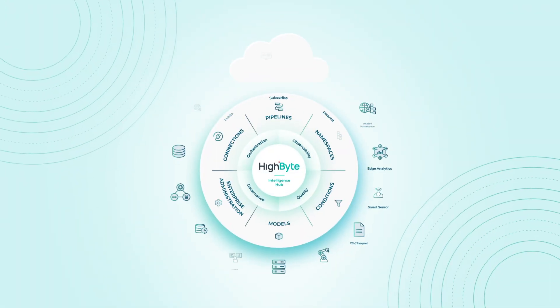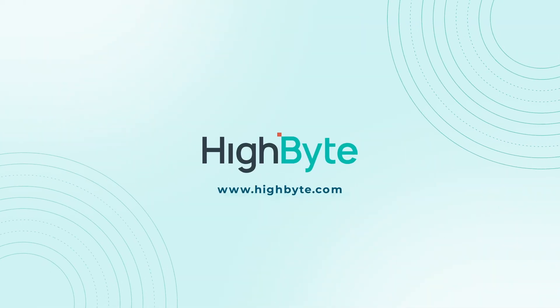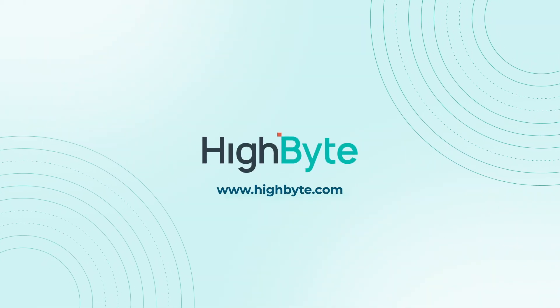Transform real data into information that's useful, secure, and scalable with HiByte. Get your free trial and create your first data pipeline in less than 10 minutes.